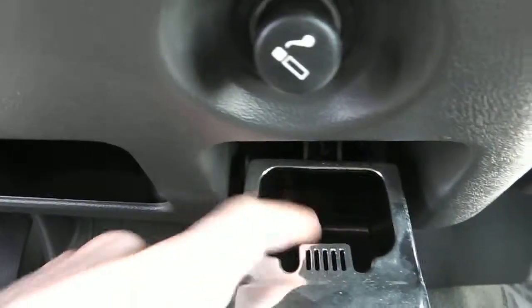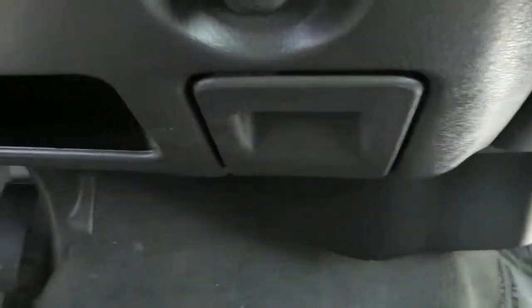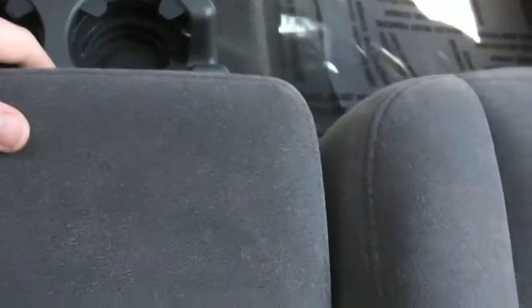This here's a cigarette lighter — ashtray I should say. Just pull down for your armrest. Nice leather-wrapped armrest there with your plastic molded center in the middle. That opens up as well for your storage. Again, the interior is in very nice shape — no rips, stains, burns, anything of that nature.